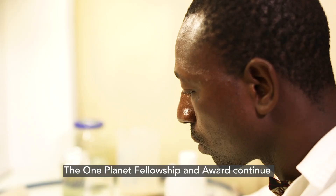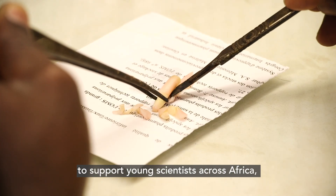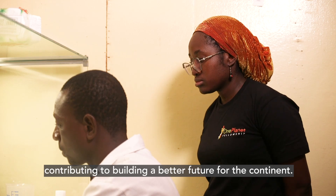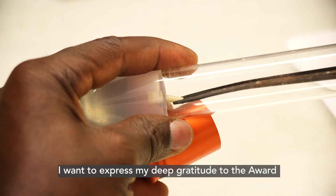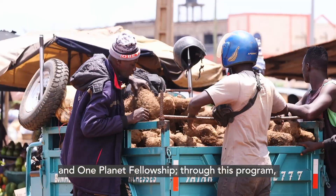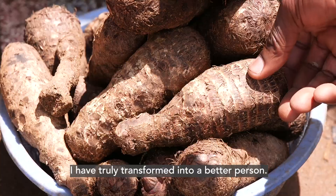One Planet Fellowship and Award keep encouraging young scientists across Africa. This will contribute to build a better Africa tomorrow. I want to thank the awards and One Planet Fellowship, because through this program, today I am a changed person.